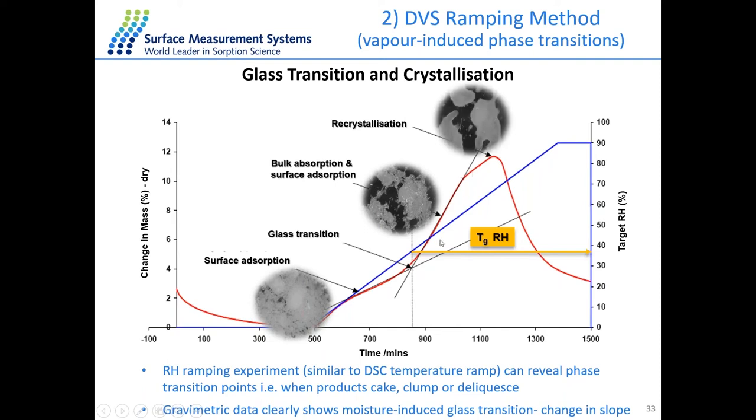As we further increase relative humidity, another change in the sample is observed — the recrystallization stage. Because the sample is undergoing crystallization, the tighter packing causes a drop in mass uptake. We can then see that the sample has fully crystallized.